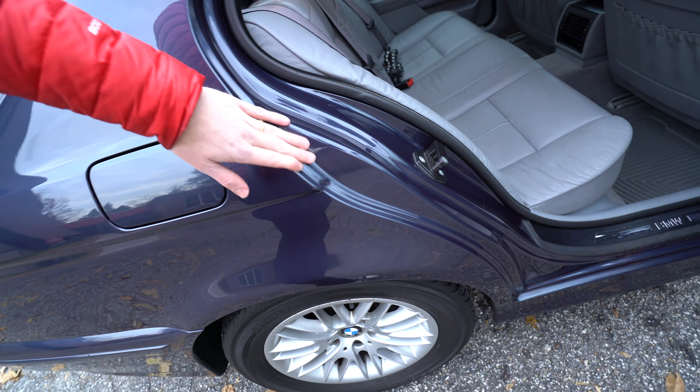Another area to look at is the trunk. Open up the CD changer area and make sure there's nothing weird going on. You can also check the age of the battery - this one says 2010. You can usually check the date code on the battery to find out exactly when it was last replaced. This one is going on 10 years and will probably need replacement soon.